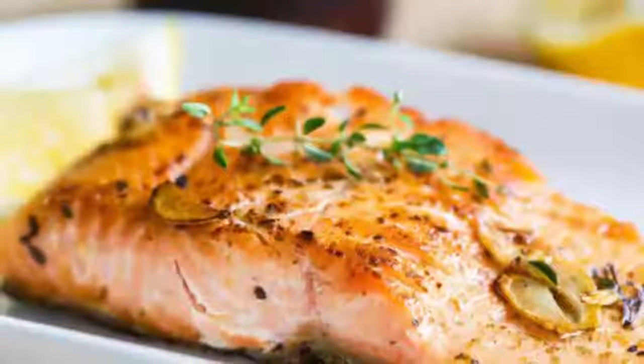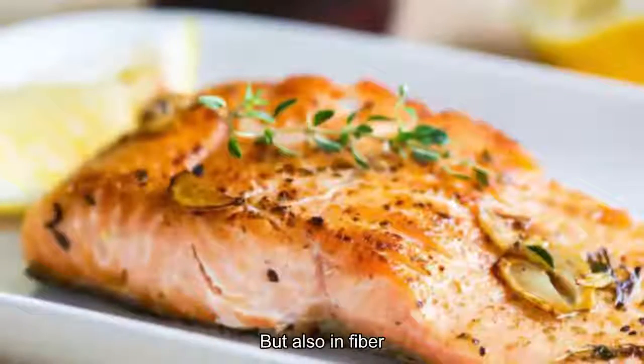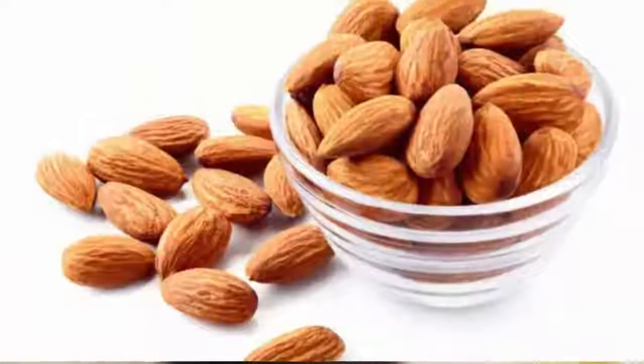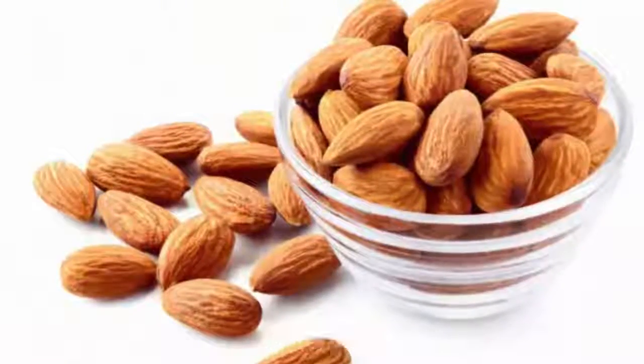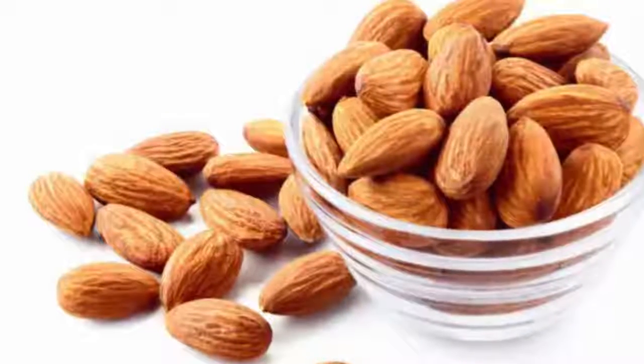5. Pistachios. These protein-packed nuts are high in protein, but also in fiber and heart-healthy fats that will keep your body and brain sharp. Plus, a handful of pistachios — approximately 25 — contain a mere 100 calories.